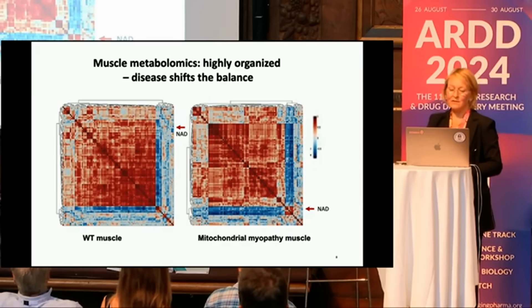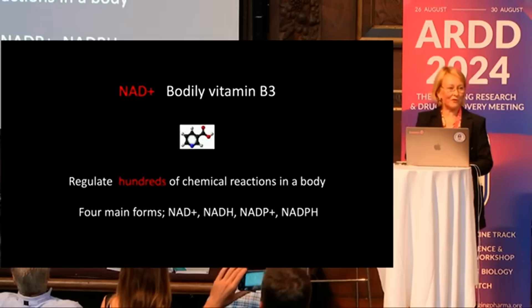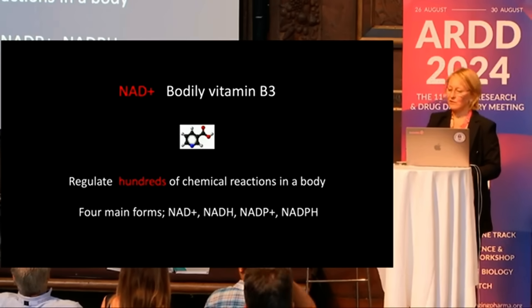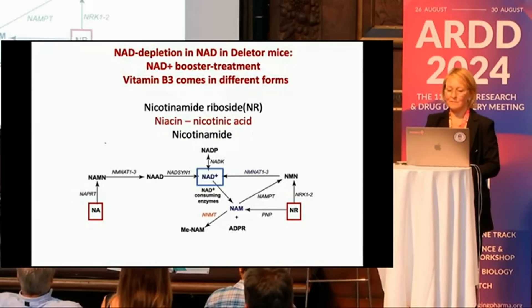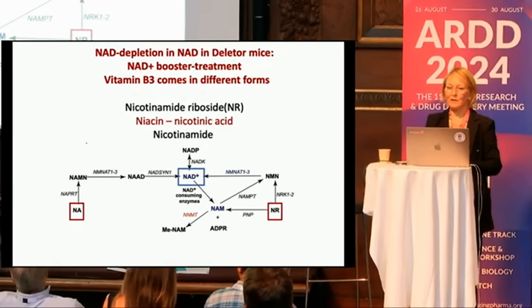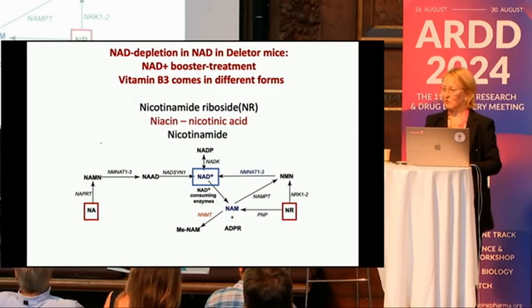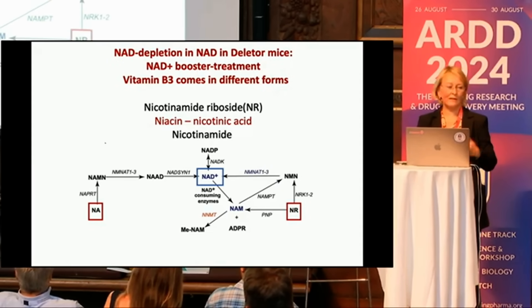NAD is the bodily form of vitamin B3. It regulates hundreds of different metabolic reactions and has four different forms: NAD, NADH, NADP, and NADPH. You can increase NAD using different kinds of vitamin B3, which enter the pathways via slightly different routes and partially different enzymes. So it depends on which booster you choose and how it enters different tissues.